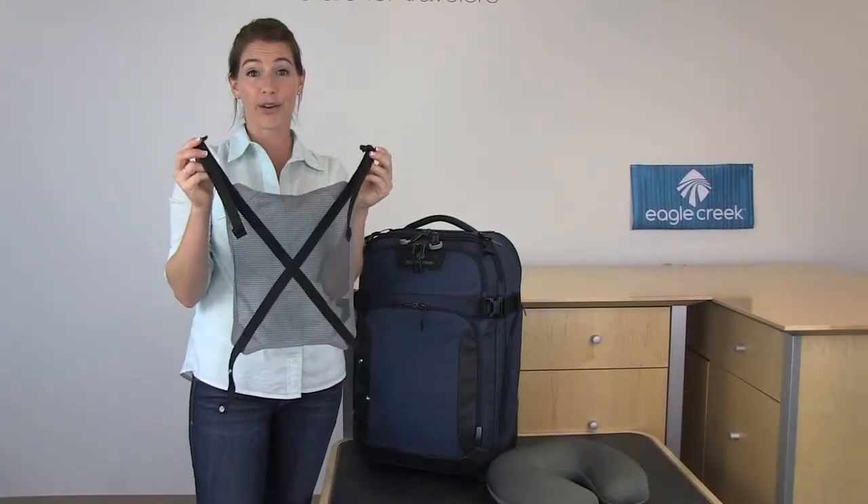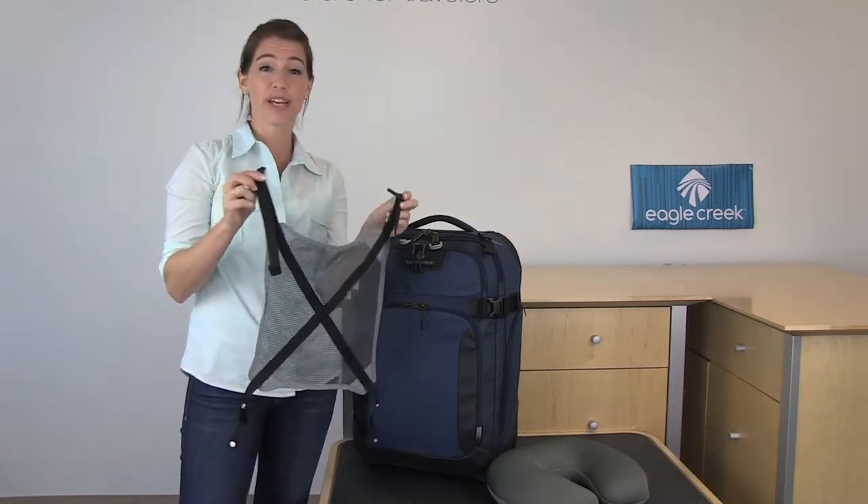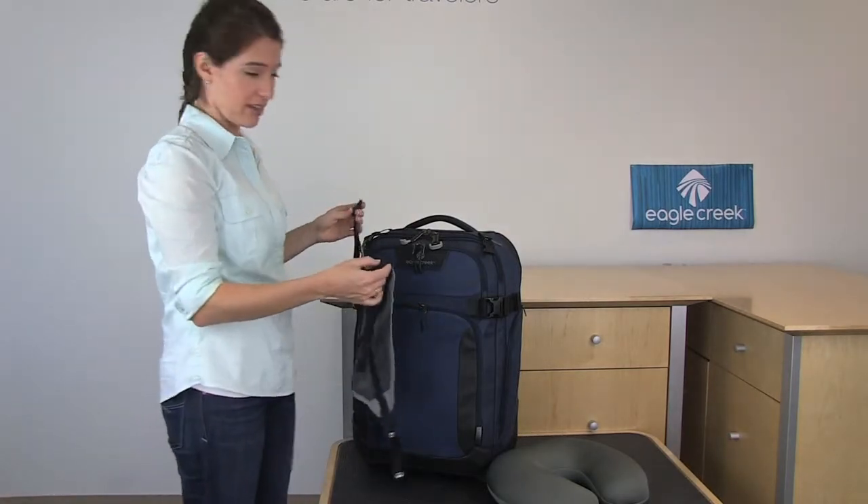Each Tarmac comes with a cargo net on the inside of the bag so that you can compress your clothing. However, if you'd like to, you can go ahead and remove it and attach it to the outside of the bag to hold your other gear and clothing. Let me show you how.